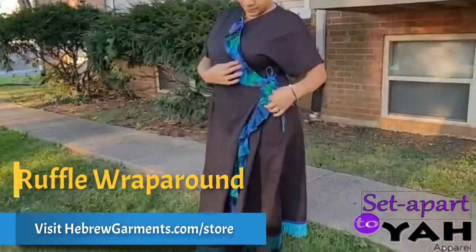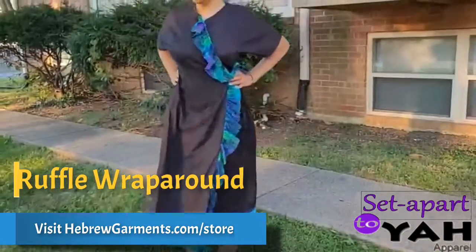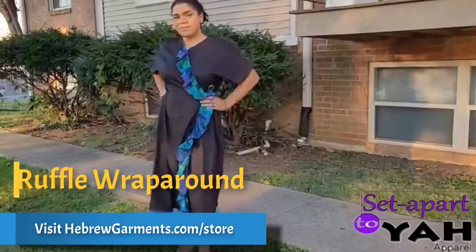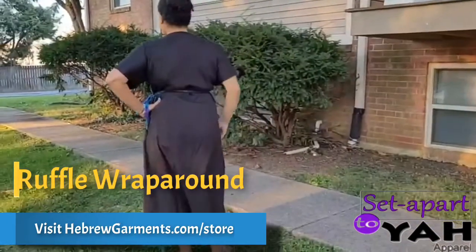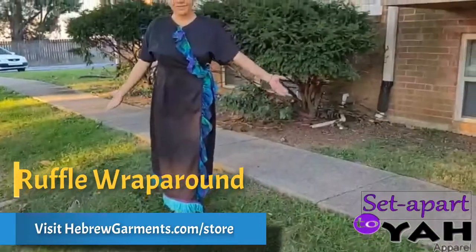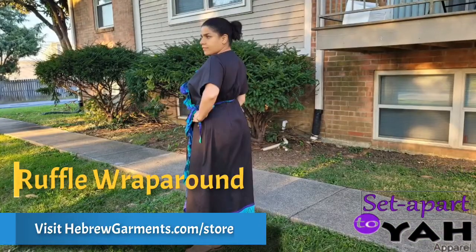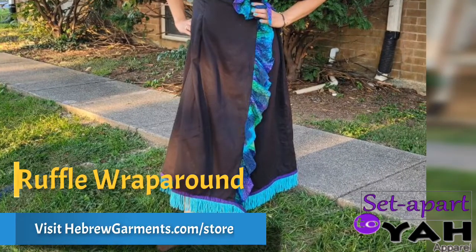This is the new ruffle wrap around dress. Everything is customizable, even to remove the ruffles on the dress or place them in a different way, but the ruffle really makes the wrap around pop. You can customize the main color of the dress and even the colorful batik prints.